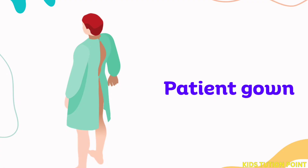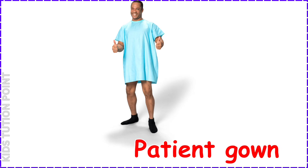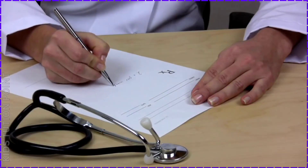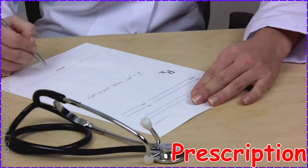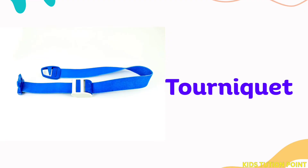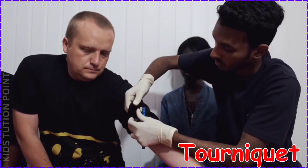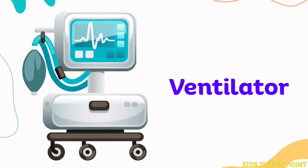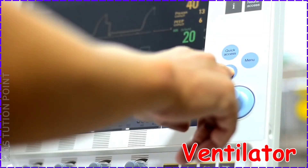Patient Gown. Prescription. Tourniquet. Ventilator.